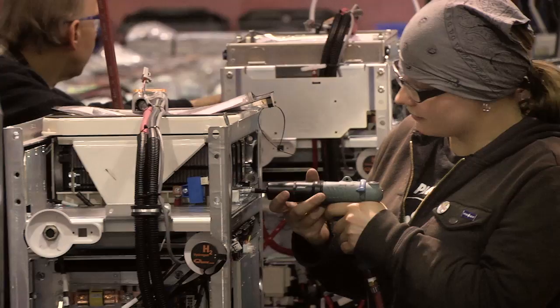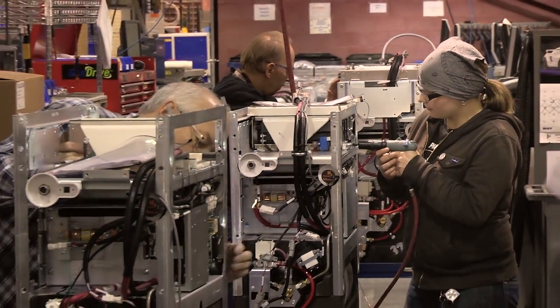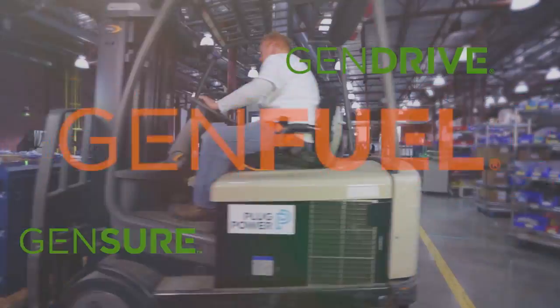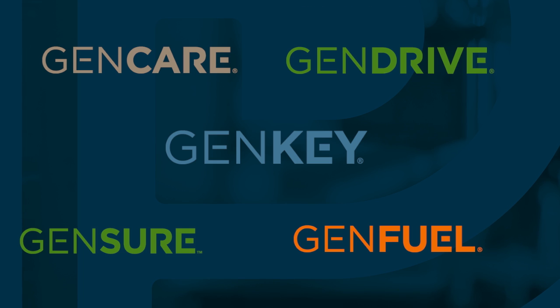Hydrogen and fuel cells provide solutions that make sense economically, operationally, and sustainably today. Plug Power has commercialized offerings that make the conversion to hydrogen and fuel cells simple. But don't just listen to us — let our customers tell you why they have made the switch to hydrogen and fuel cells.